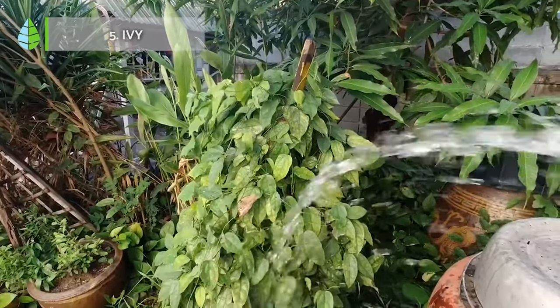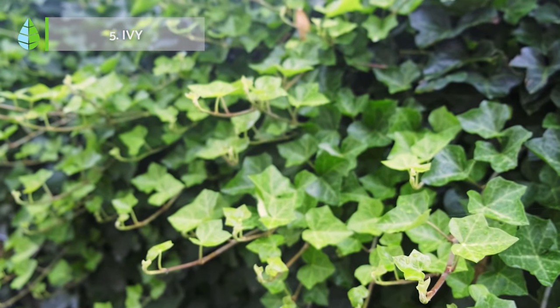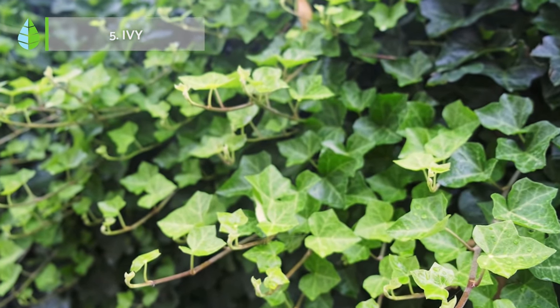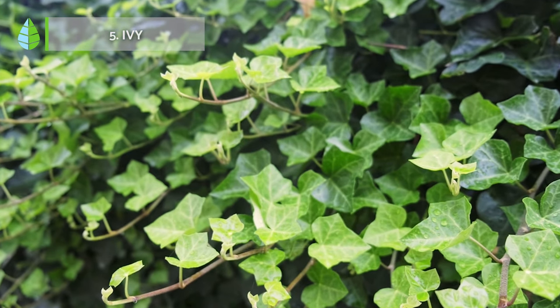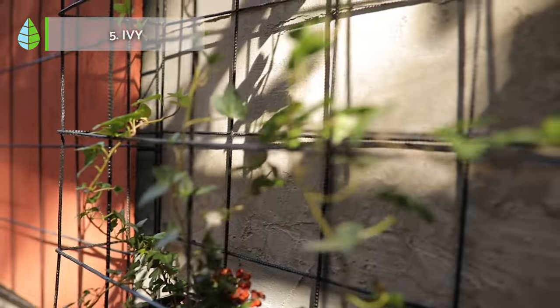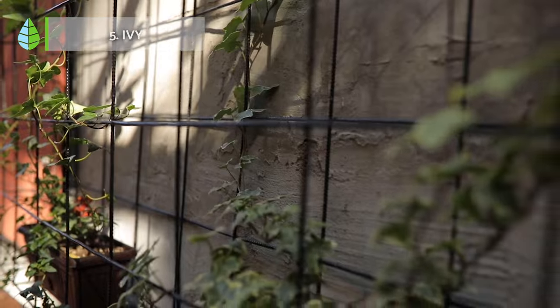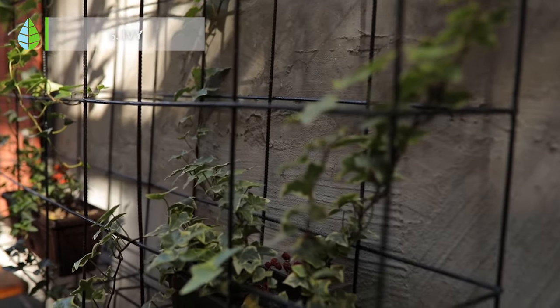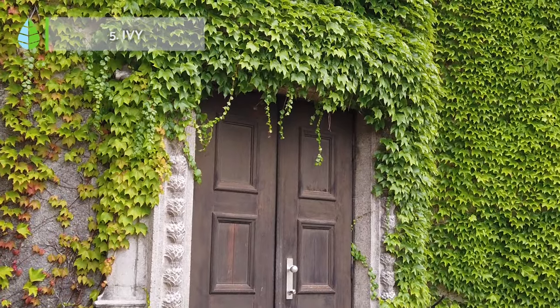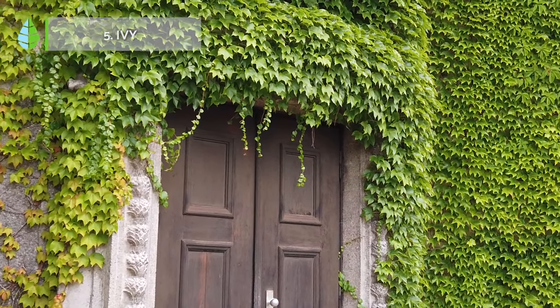Ivy, with its trailing vines and glossy palmate leaves, has been a popular choice for indoor decoration since Victorian times. Its ability to tolerate both sun and shade makes it a versatile addition to homes and gardens. Ivy can be used as a ground cover, to adorn walls and columns, or to cascade from hanging baskets.